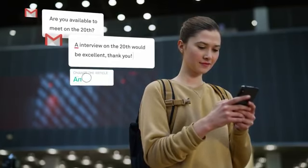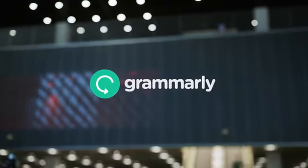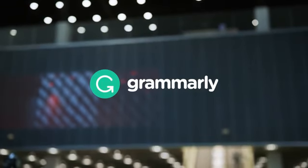Are you ready to give it a try? Installation is simple and free. Visit Grammarly.com today.